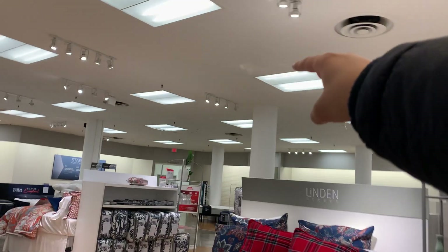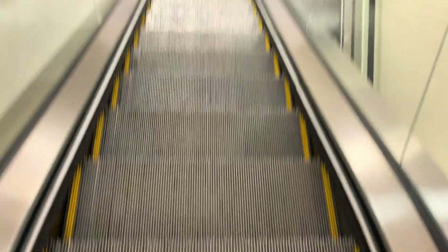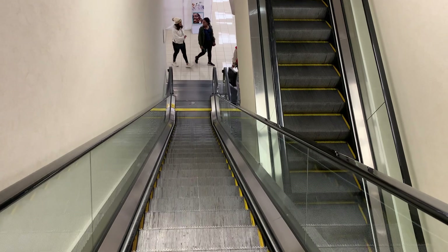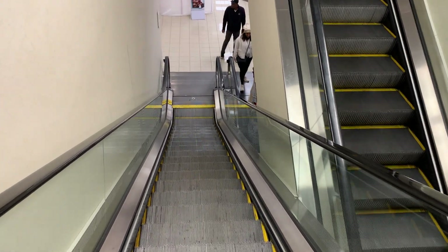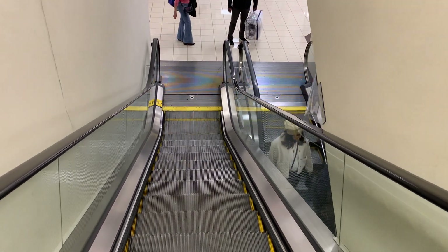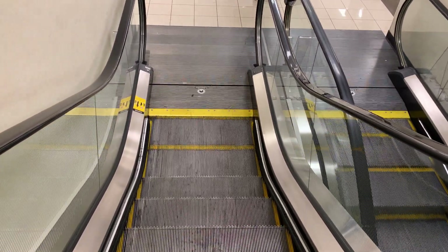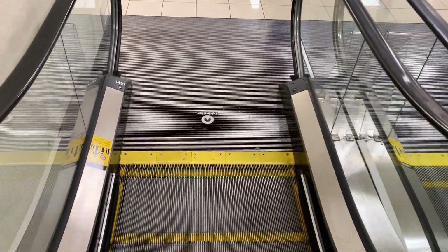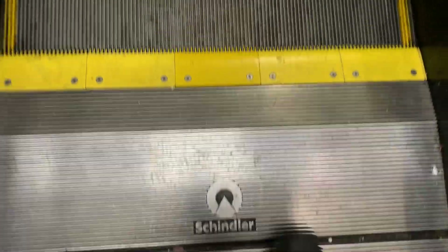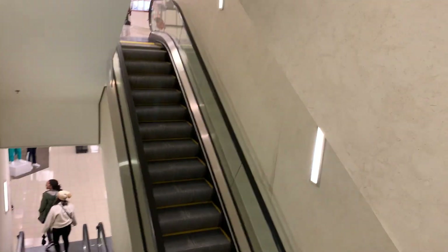Right over there near the restroom is the elevator. Schindler. This is what the escalators look like. Schindler. There's the up escalator.